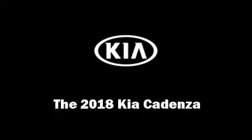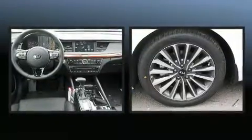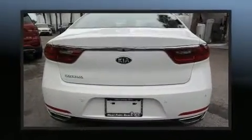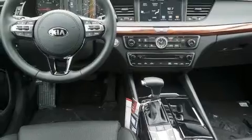Get excited about the 2018 Kia Cadenza. This four-door, five-passenger sedan is ready to drive off the showroom floor. It features a front-wheel drive platform, an automatic transmission, and a 3.3-liter six-cylinder engine. Kia prioritized comfort and style by including a range of thoughtful features.